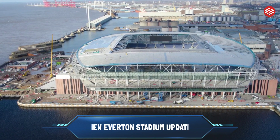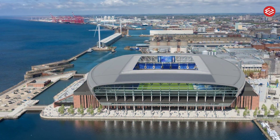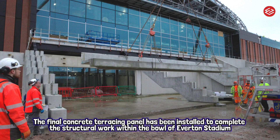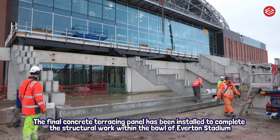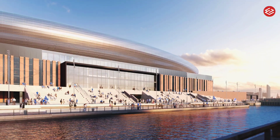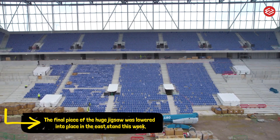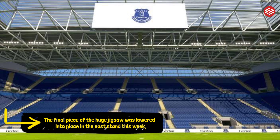Welcome back. The final concrete terracing panel has been installed to complete the structural work within the bowl of Everton Stadium. The final piece of the huge jigsaw was lowered into place in the east stand this week, ending 18 months of complex work since the first concrete terrace was positioned in August 2022, with all 1,988 double-stepped units now installed and on schedule.